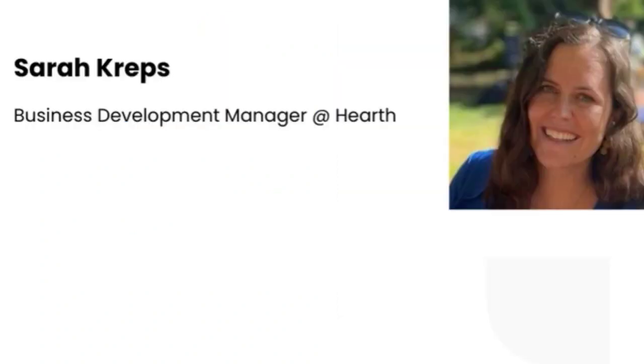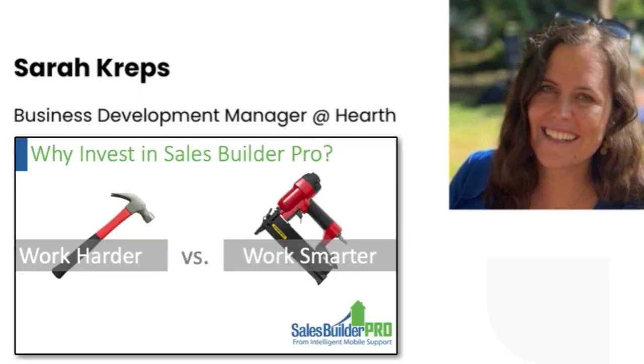Thank you so much, John — super valuable information. I love the comparison of using technology to a nail gun: it's so powerful and can streamline your business, but you need to make sure it's pointed in the right direction, with the right people behind it and the right materials. That's an absolutely great comparison. Awesome — thank you, John, so much for your perspective.